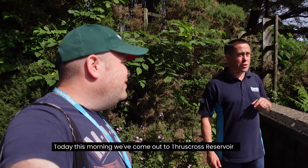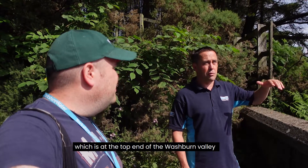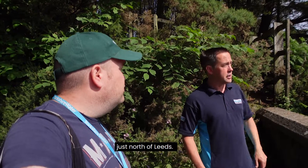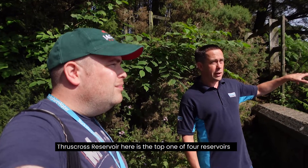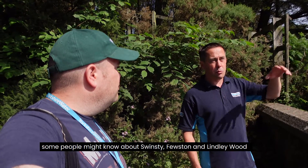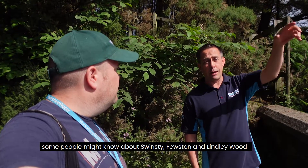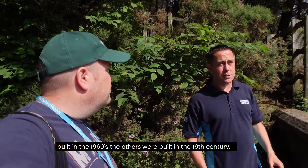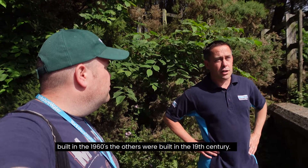This morning we've come out to Thrustcross Reservoir, which is at the top end of the Washburn Valley — a tributary river into the River Wharfe just north of Leeds. Thrustcross is the top one of four reservoirs in this valley. Some people might know Swinsty, Fewston and Lindley Wood further down. This was the last of the four to be built, constructed in the 1960s, while the others were built in the 19th century.